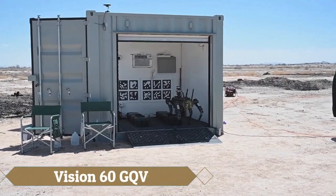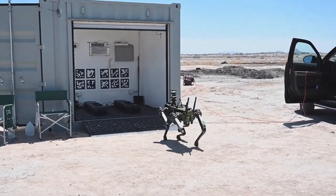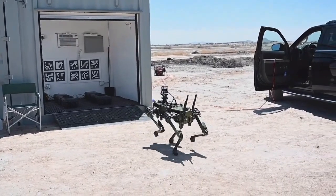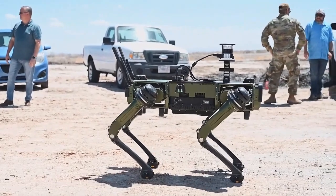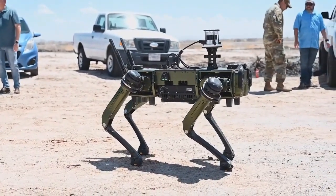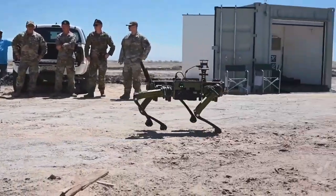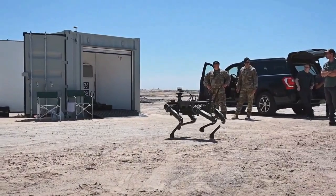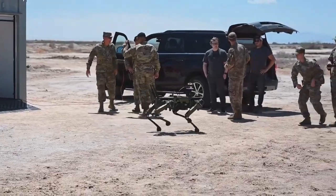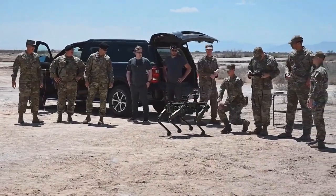Introducing the Vision 60 GQV, a cutting-edge robotic combat vehicle tailored for the demands of the modern battlefield. With its modular design, advanced sensors, and autonomous navigation capabilities, this formidable platform excels across a spectrum of military and defense applications, from reconnaissance patrols to explosive ordnance disposal and combat scenarios.